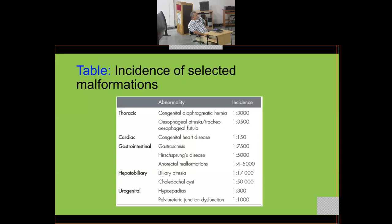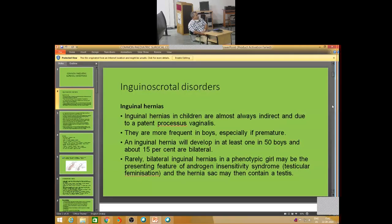The incidence of selected congenital malformations: CDH (Bochdalek or Morgagni) is 1 in 3,000; esophageal atresia/tracheo-esophageal fistula is 1 in 3,500; congenital heart disease is common at 1 in 150; gastroschisis is 1 in 7,500; Hirschsprung's disease will be discussed next class; anorectal malformations are 1 in 4,000–5,000; biliary atresia is 1 in 17,000; hypospadias is very common at 1 in 300; pelvi-ureteric junction dysfunction is 1 in 1,000. We will cover remaining pediatric surgical problems next class.